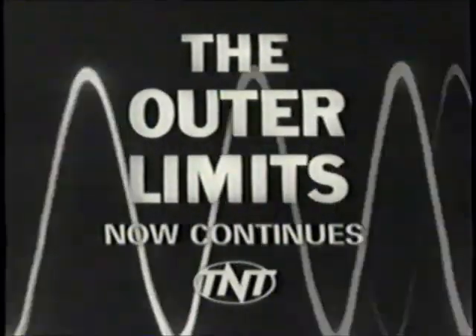And now, back to the Outer Limits on TNT.